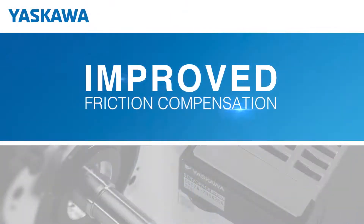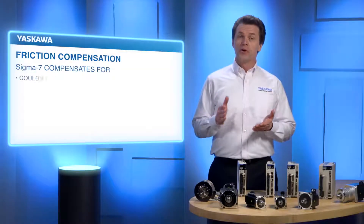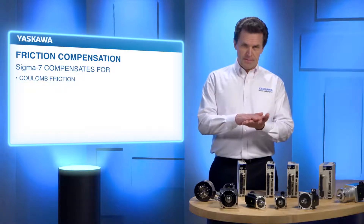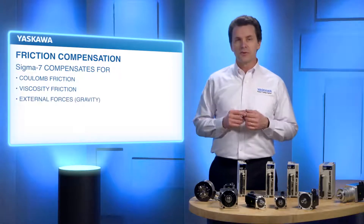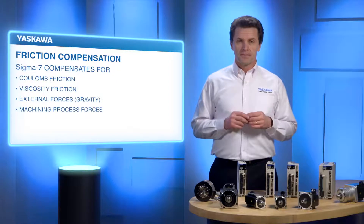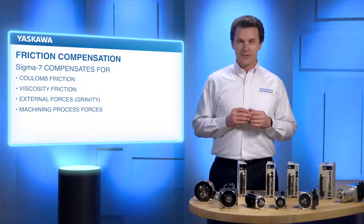Another significant feature for Sigma-7 is the improved friction compensation functionality. The friction compensation model compensates for Coulomb friction, which is friction between two dry surfaces, viscosity friction between a dry and a wet surface, and other external forces such as gravity or forces due to a machining process. The result is smooth starts and smooth transitions.